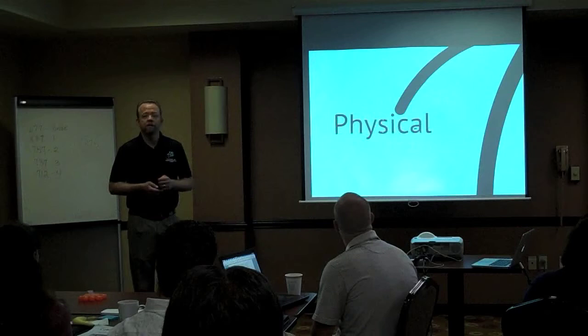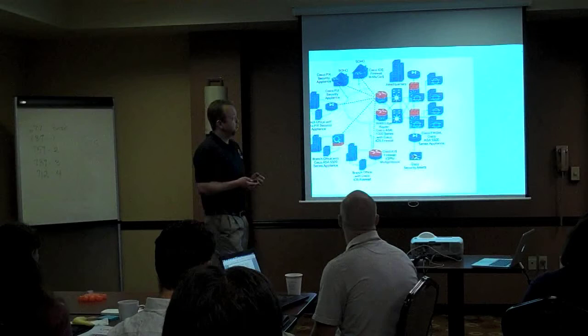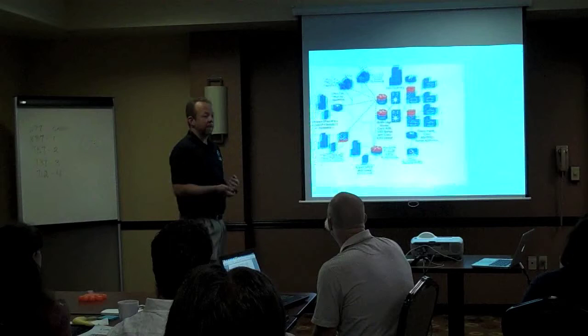Starting off with the physical network itself: firewall, spam filters, your actual machines. You need to have great working knowledge as a CTO — not so much of what buttons to push and how to install it, but what you need in order to be safe and to secure your network.